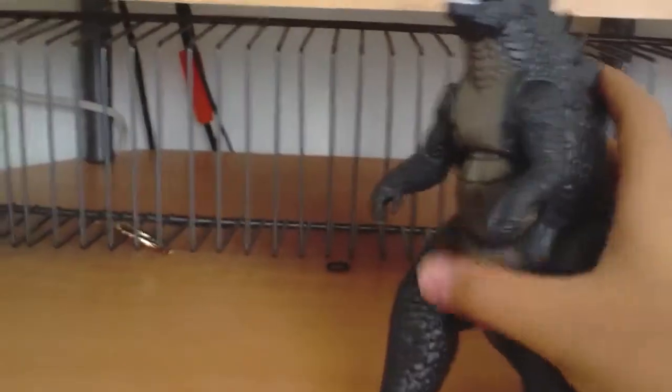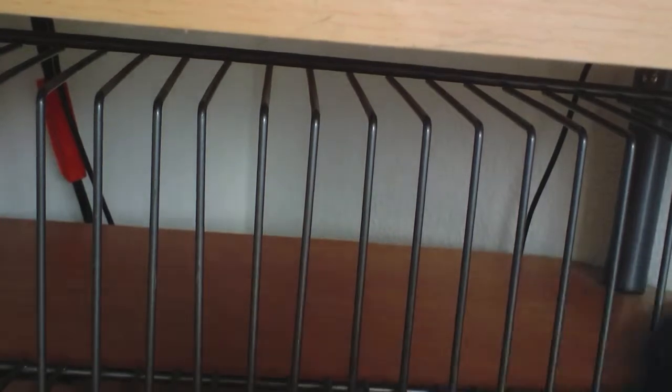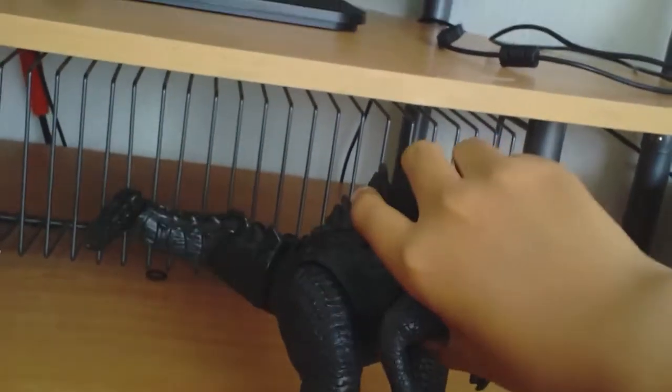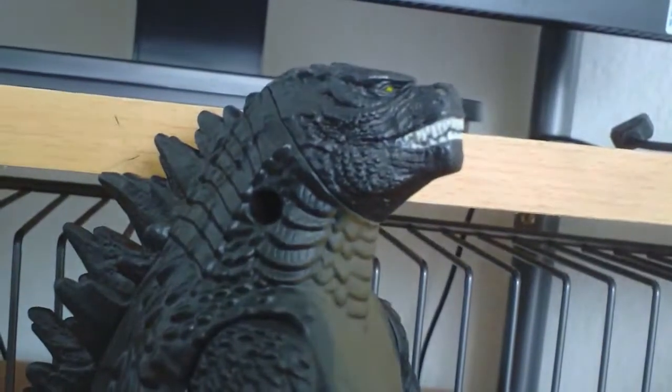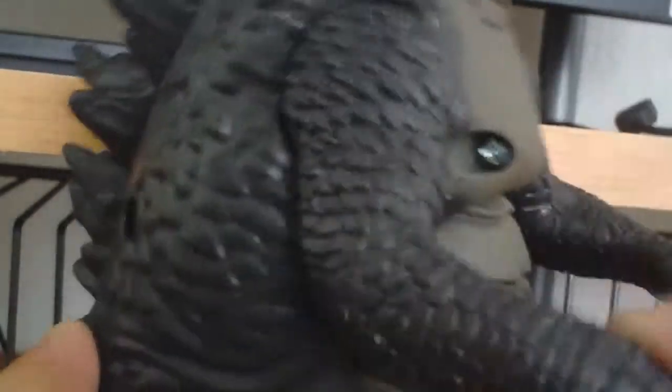For the sports gimmick, there's a button on it right here, and when you press it or swing it, the tail will move. You're supposed to swing it and it tail-strikes things.